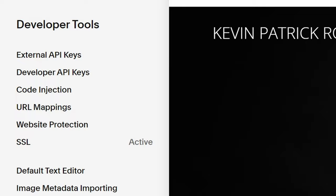It's also super easy to enable clickjack protection. If you have a Squarespace website already, make sure this is turned on. Go to your settings, then developer tools, then website protection, and make sure clickjack protection is enabled.